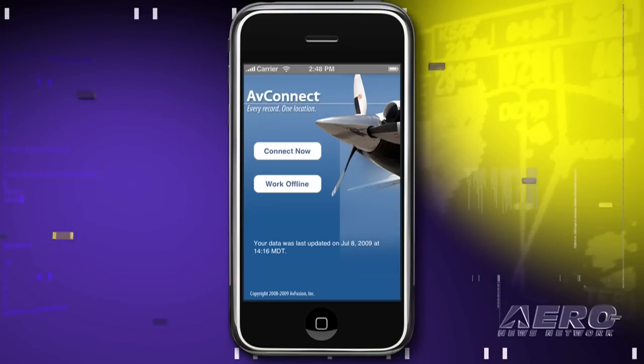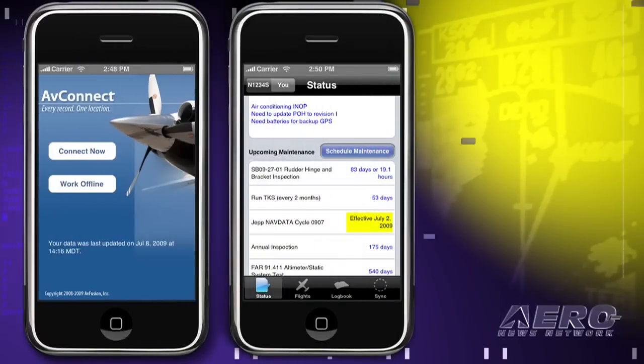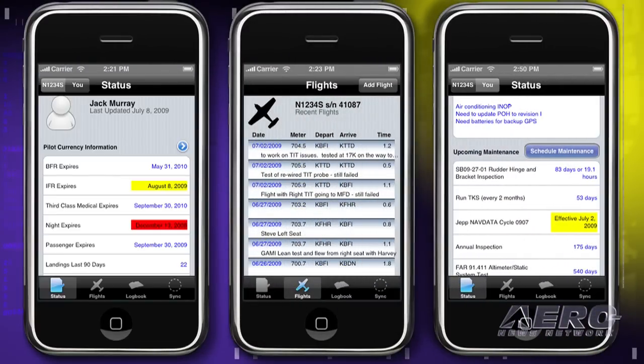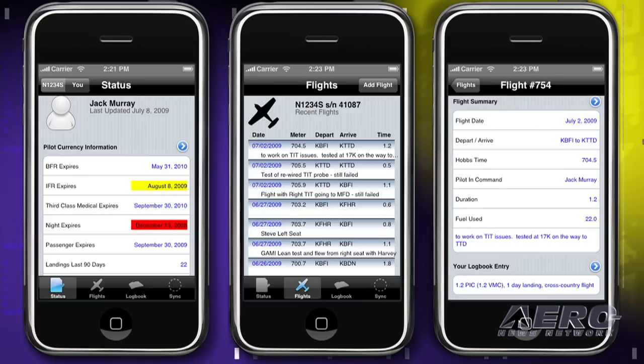We also have a dedicated iPhone client that will be shipping probably towards the end of this month when the Apple Store approves it, so that you can synchronize all that information offline. And that allows you to access it in the air. Maybe you're at, say, 15,000 feet. You're on autopilot and you see something — a discrepancy like a cylinder temperature that's not quite what you expected — and you'll be able to enter that right in your iPhone and it will synchronize back to your permanent records online.